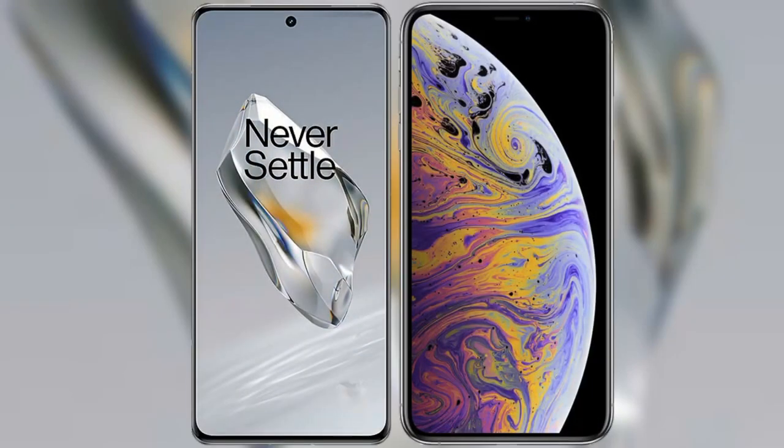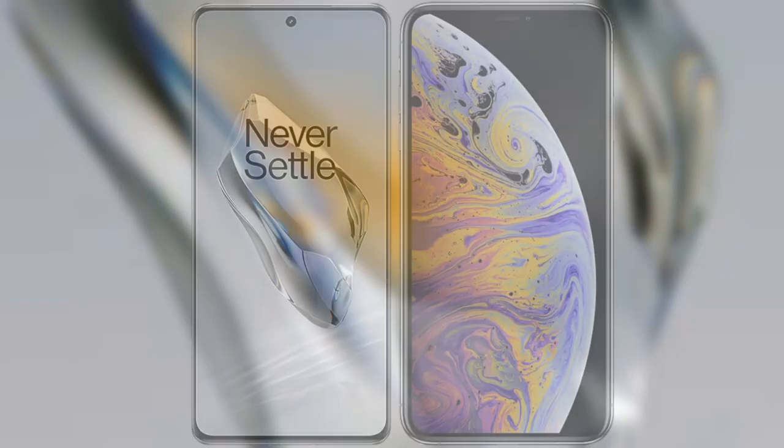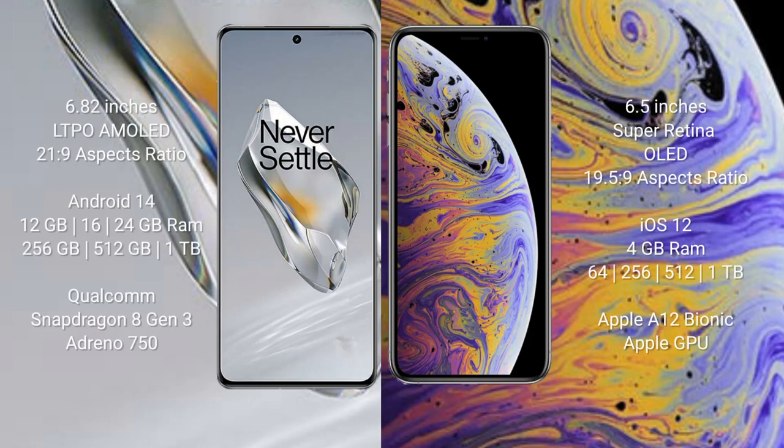I will compare the new OnePlus 12 with the iPhone XS Max. The OnePlus 12 comes with a 6.82-inch LTPO AMOLED display and an aspect ratio of 20:9. The iPhone XS Max comes with a 6.5-inch Super Retina LED display and an aspect ratio of 19.5:9.